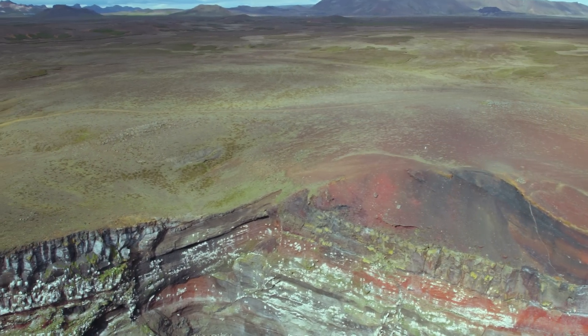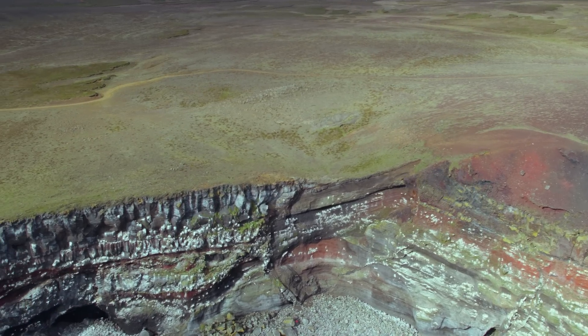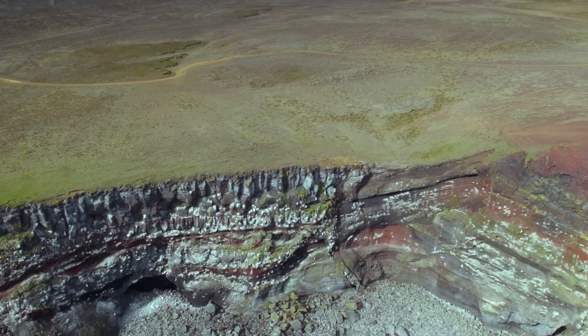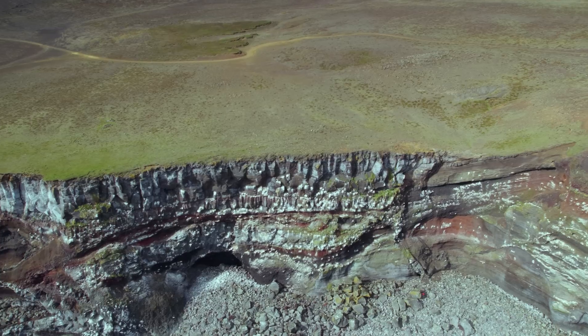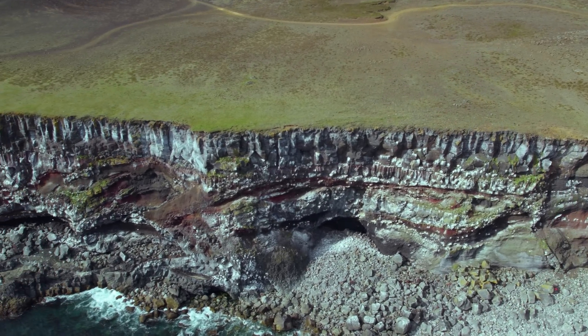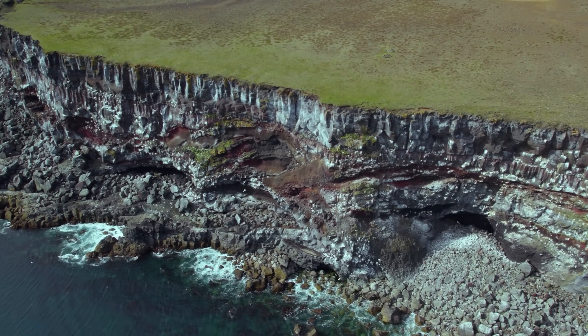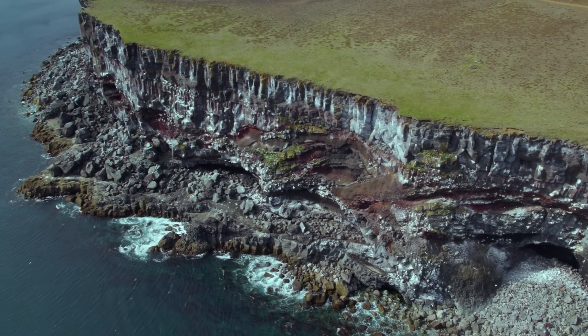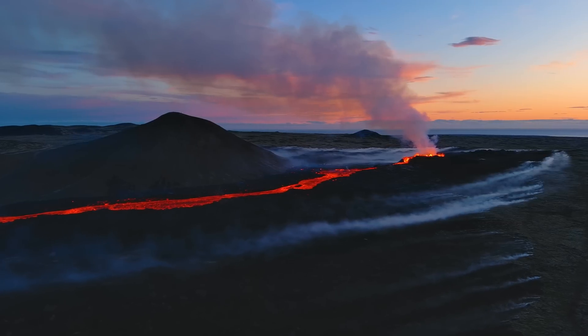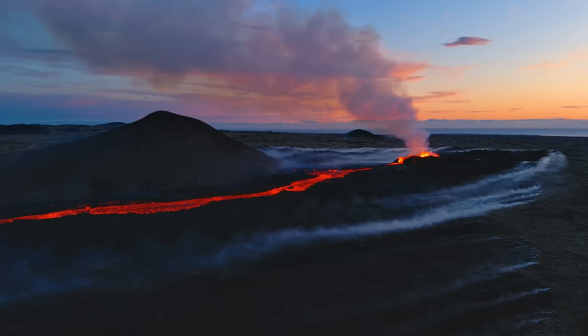We can expect more tourist eruptions, but we can also expect other eruptions that are going to cause way more trouble due to lava, air pollution, and even ashfall — or if we have a submarine eruption, which is considered probable. So I have made my last video for a while about this particular eruption. It might start again — let's not rule that out — but this seems to be over.